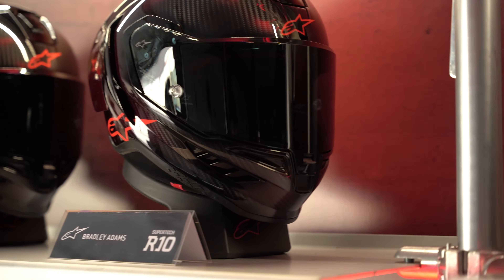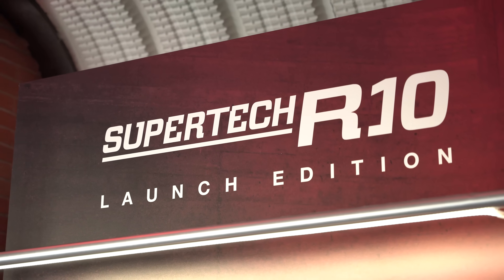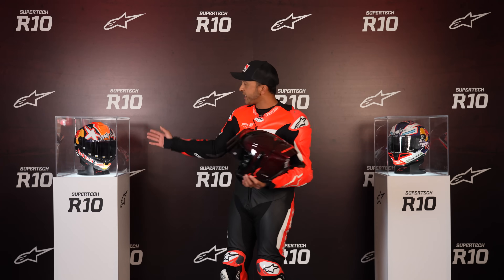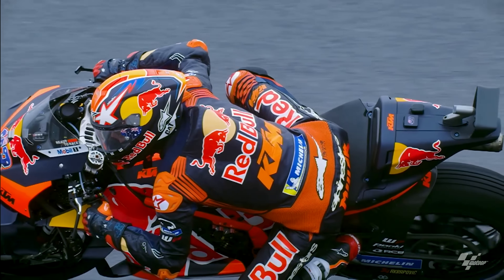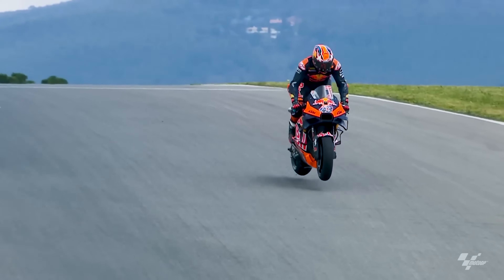That's a lot to ask of a helmet, which is why it took so long to develop. As you can see next to me, you've got Jack Miller's helmet there and Jorge Martin's helmet — the two current MotoGP riders wearing the SR10.